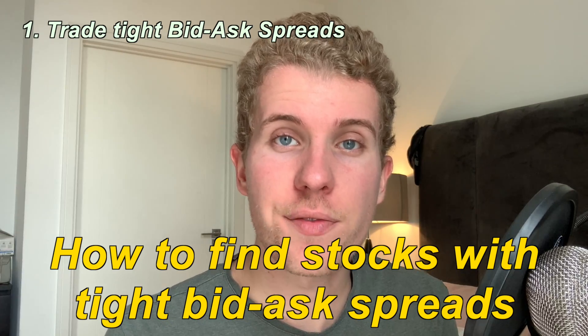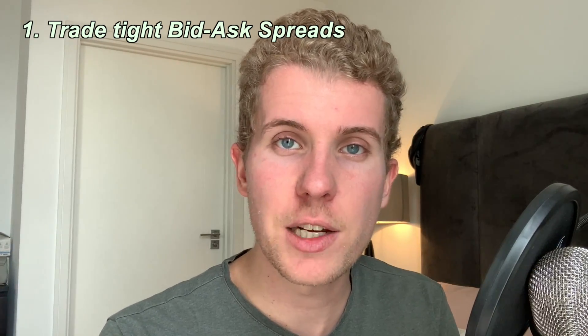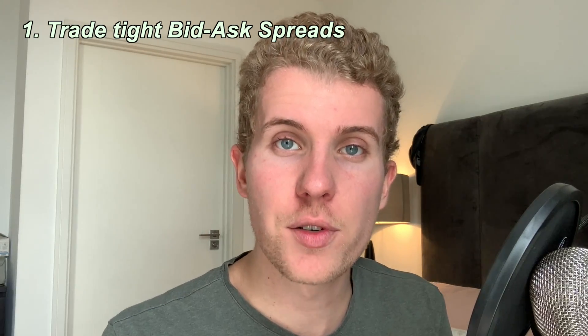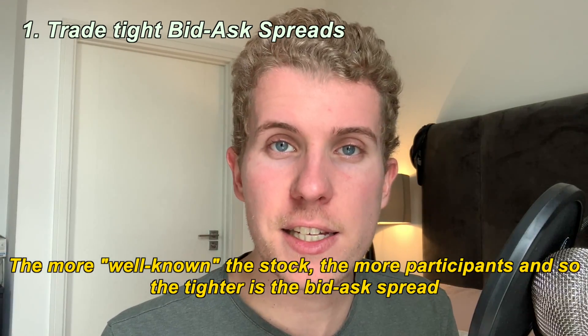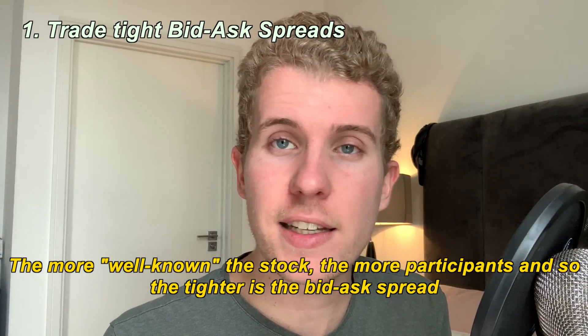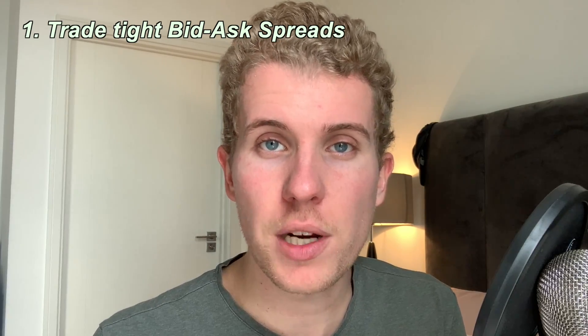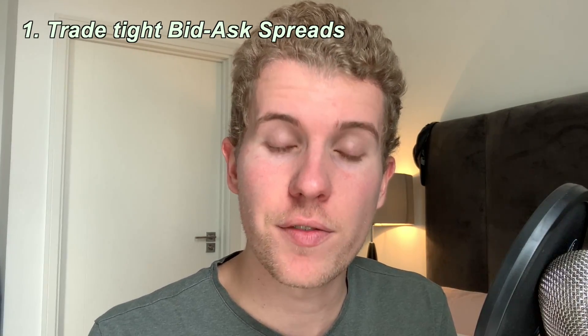How do I find tight bid-ask spreads? To be sure that you're going to find an efficient and liquid market, you have to go for stocks that are more well-known. For example, if you look at ETFs such as the SPY, which tracks the S&P 500, you can see that regardless of the expiration you look at, for most of the strikes the bid-ask is very, very tight.